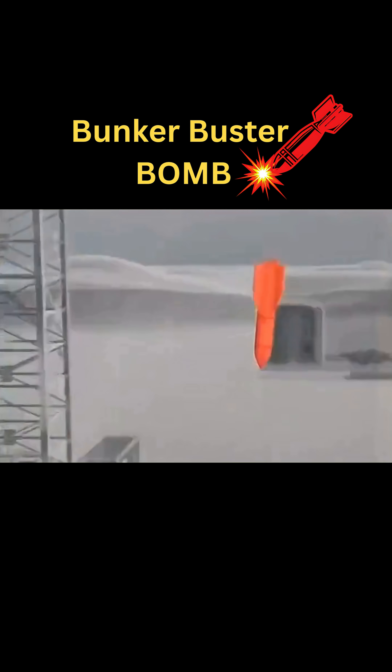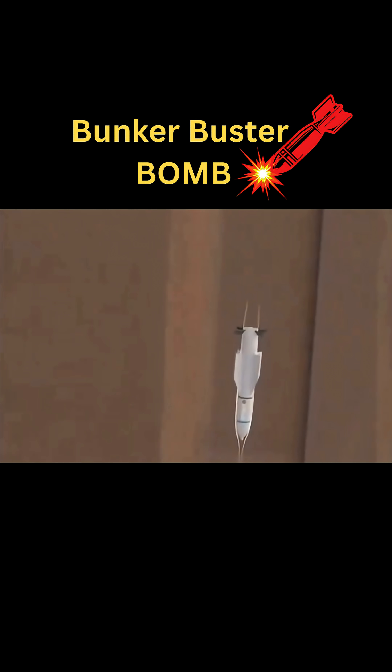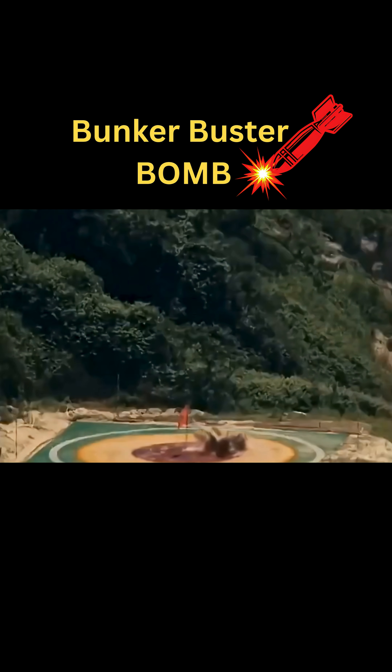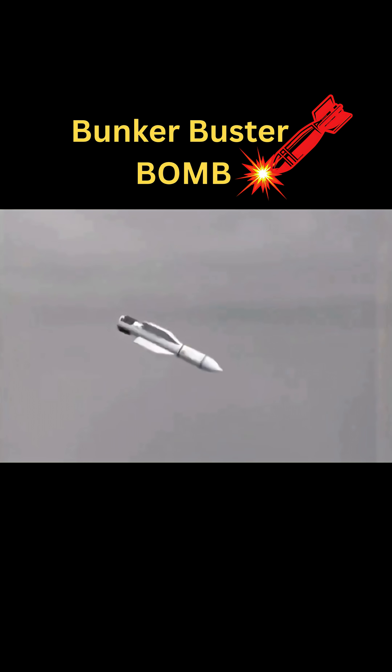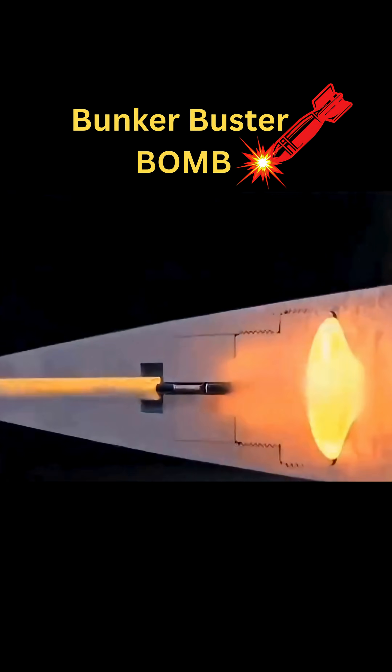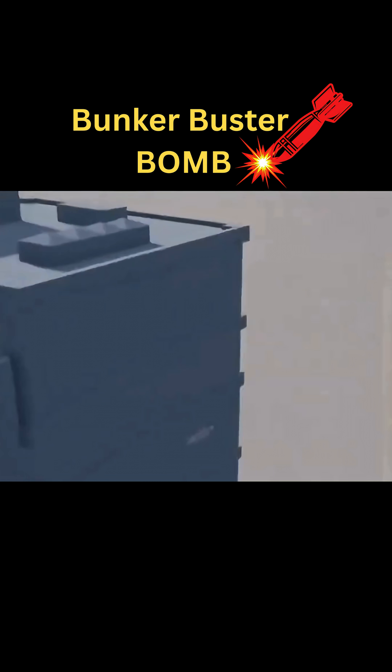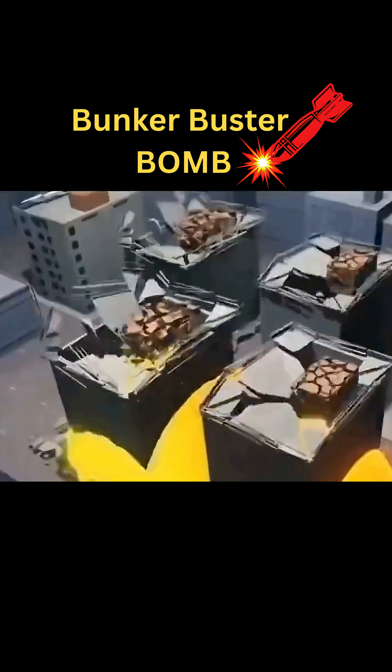The GBU-57A/B is a 30,000-pound precision-guided bomb developed by the U.S. Air Force and Boeing. Designed to penetrate hardened underground bunkers, it can burrow through 200 feet of reinforced concrete or rock before detonating. That's more than enough to take out nuclear facilities, command centers, or underground missile silos.